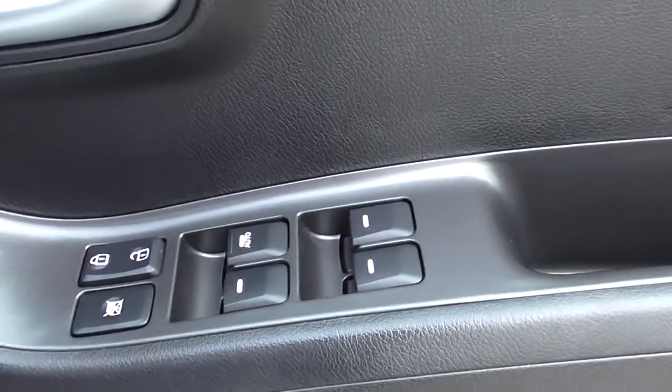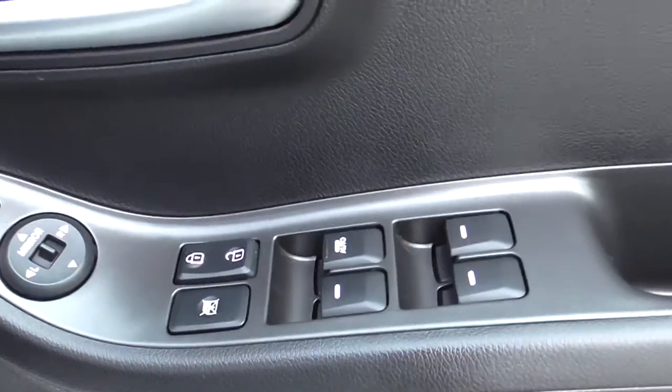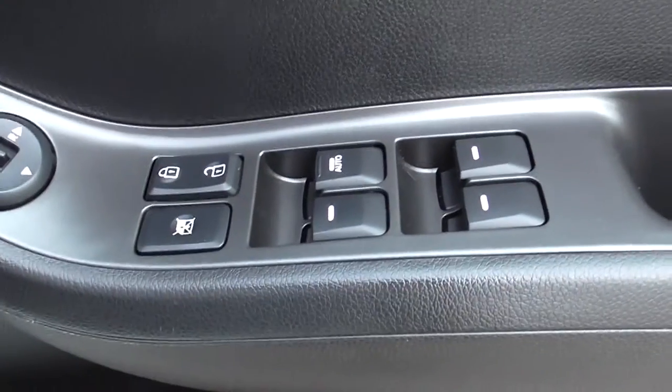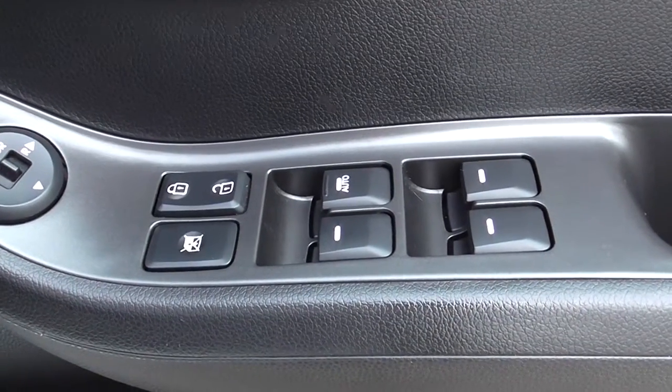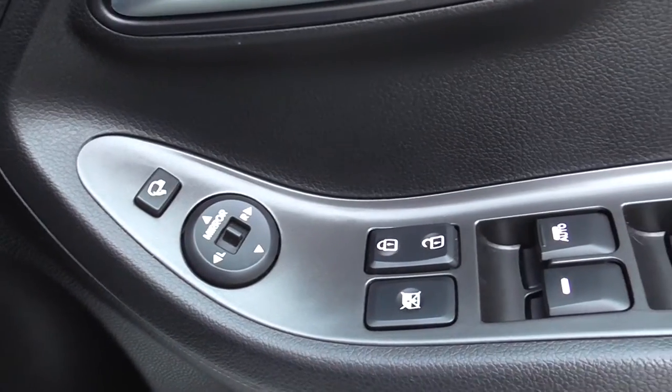The car has four electric windows. The front driver window is up and down automatic. You have an anti-locking system button to stop the back windows from going down, and electric mirrors with folding mirrors.